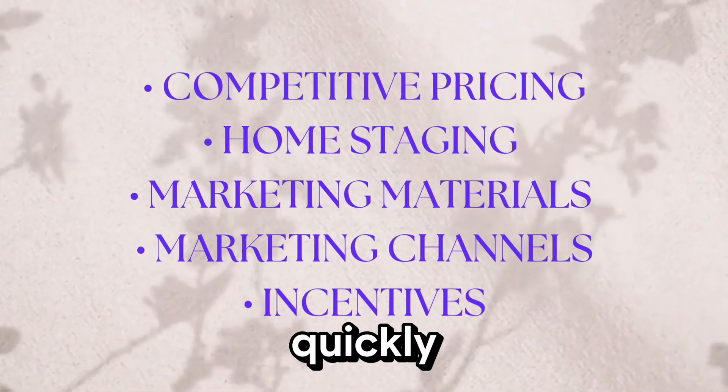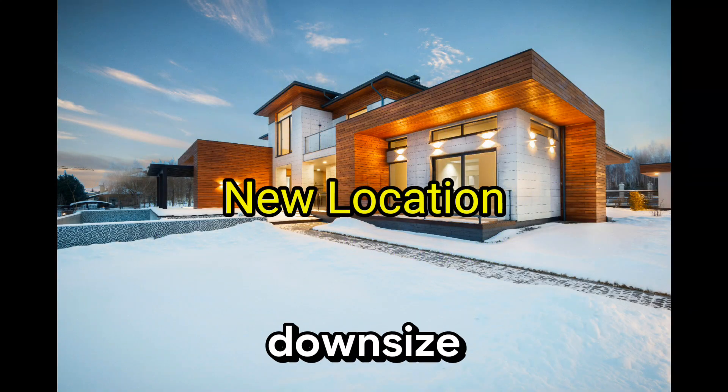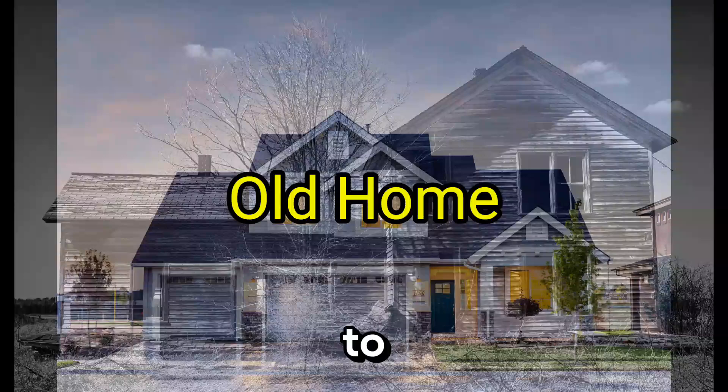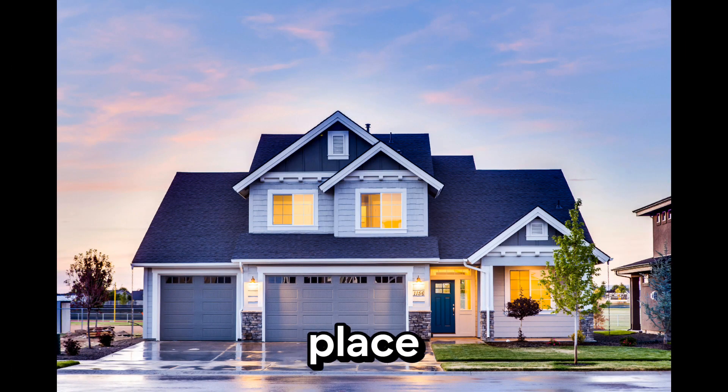Selling your home quickly is a top priority for many of us, especially when we're looking to move to a new location, downsize, or even upgrade to a bigger space. And it's not just about getting rid of the old place — it's about getting on with your life. Whether you're looking to avoid a lengthy and stressful selling process or simply want to free up some cash, selling your home quickly is the way to go.